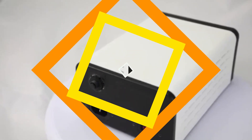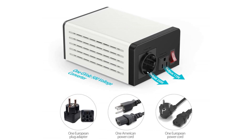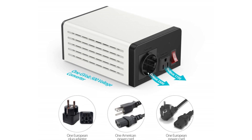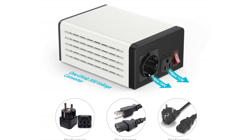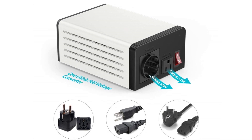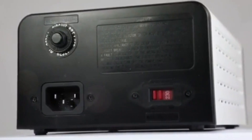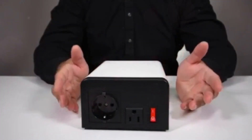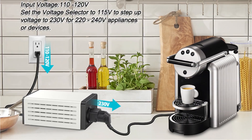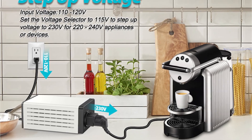At number four is the V Solution step-up and step-down voltage transformer. V Solution produces reasonably priced, good quality transformers and electrical parts. Although it has a wattage rating of 500 watts, considerably less than the other models in this review, the V Solution voltage transformer is one of the more reasonably priced options. It can be used with appliances such as heating blankets, curling irons, CPAP machines, Xbox, and televisions.